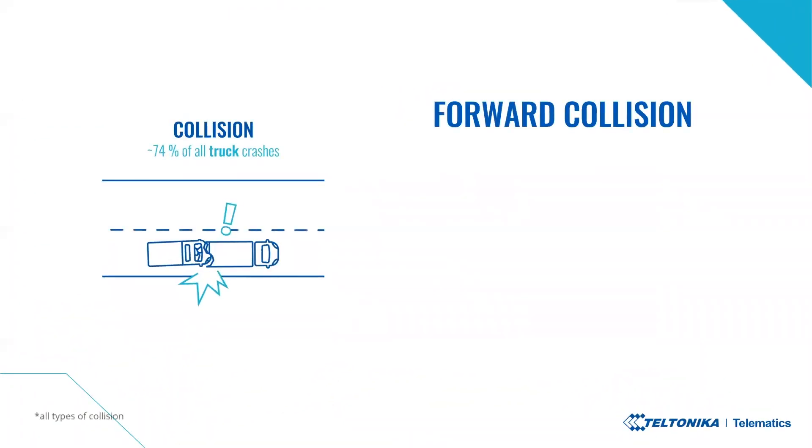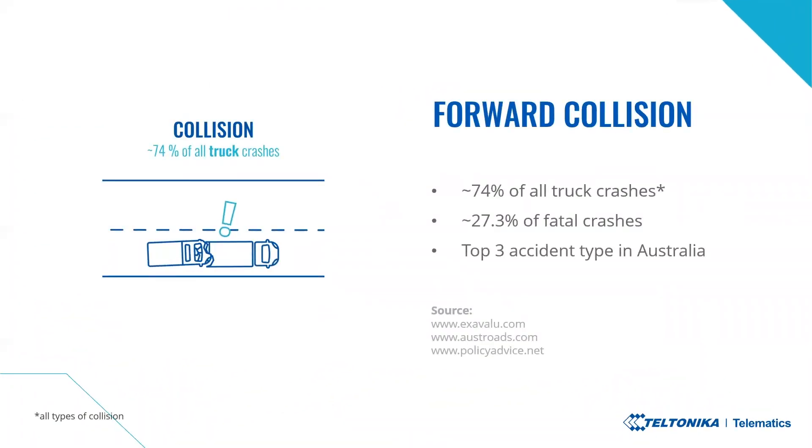Regarding forward collision: around 74 percent of all truck crashes involve some sort of collision with another vehicle. In Australia, forward collision is in the top three accident types in the whole country, and it is responsible for 27.3 percent of fatal accidents in the United States.